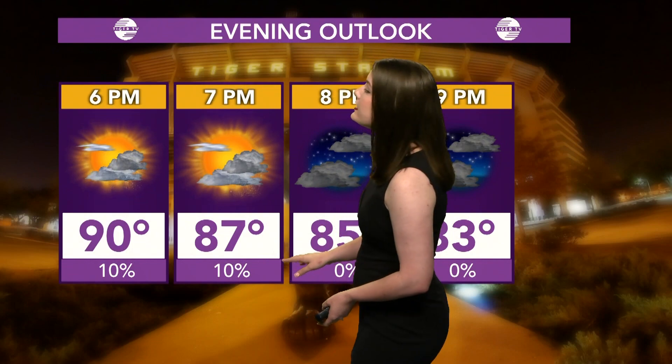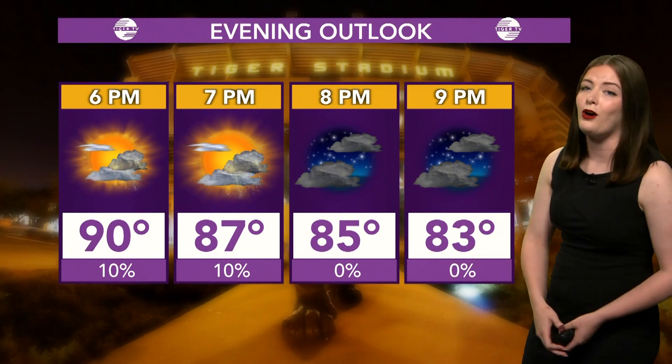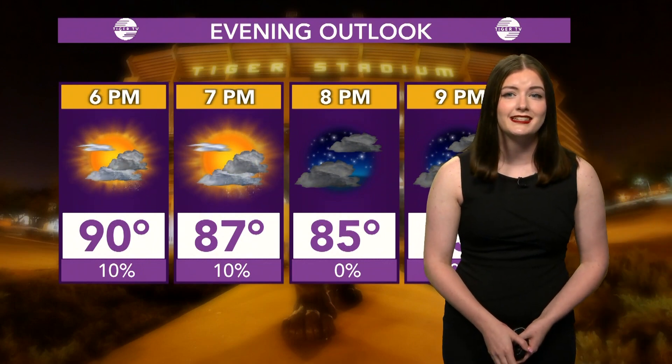10% chance of rain at 6 and 7 p.m., and then at 6 I've got 90 degrees, slowly cooling off as we go through the afternoon and into the night. 83 by 9 p.m., although our overnight low is a nice 77 degrees.